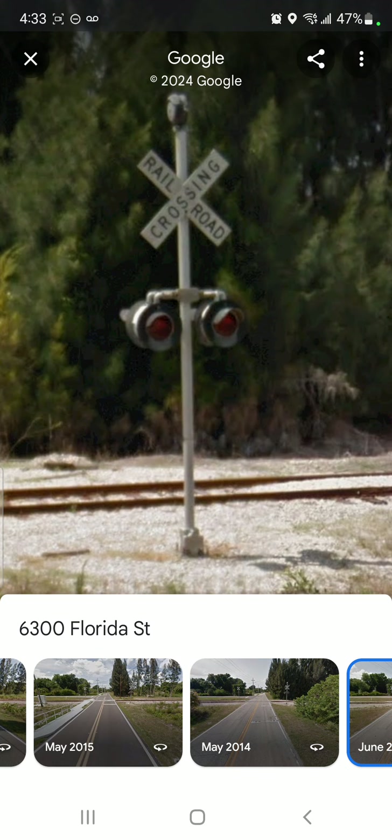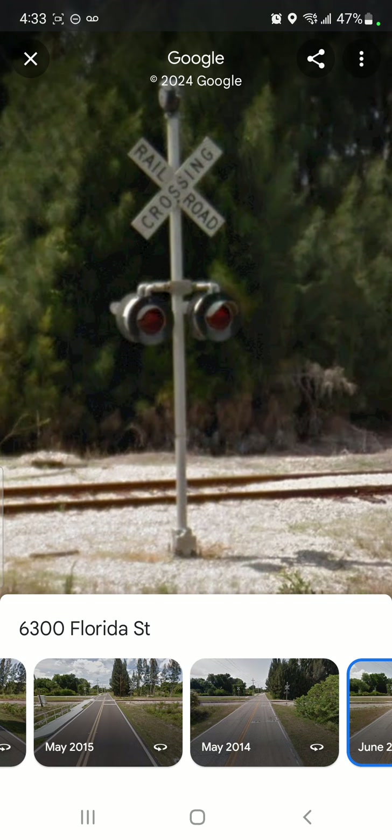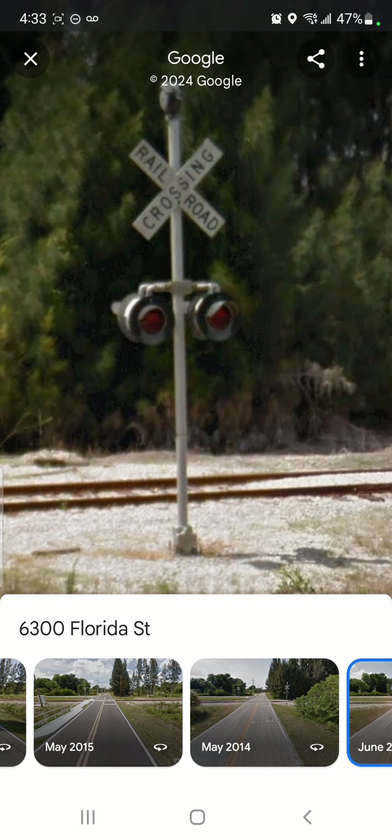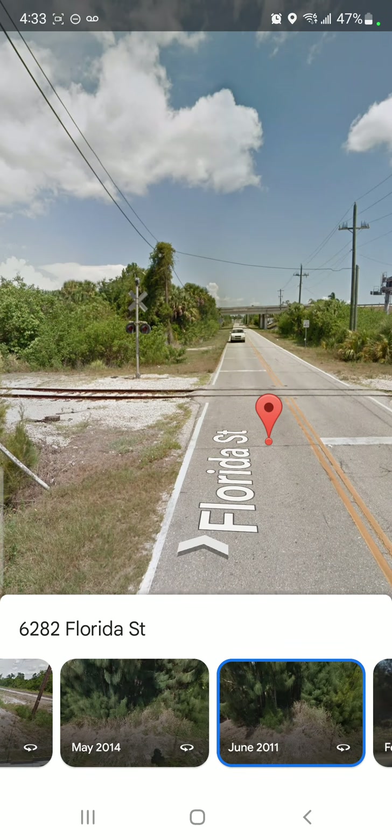Starting off with this eastern gate mast — with no gate mechanism, nor gate arm. We have a pair of front lights on the mast facing south: incandescent Modern Industries or Western Colonnade signals, 12-inch lights and 20-inch plates. And that's where we slide to the northern side.